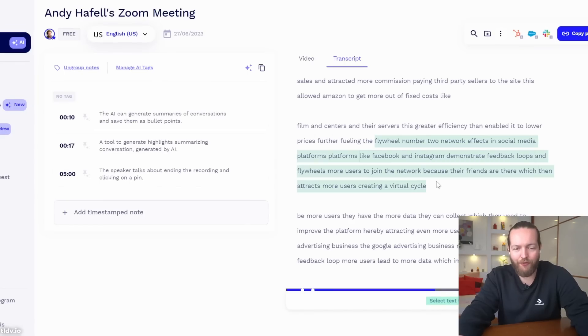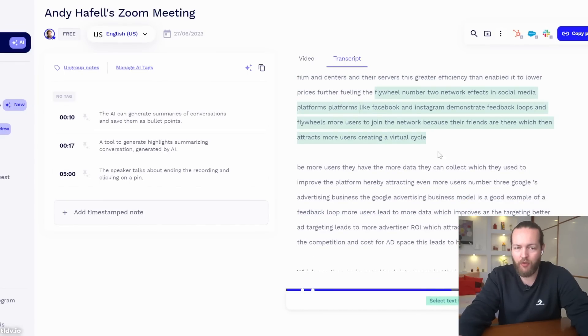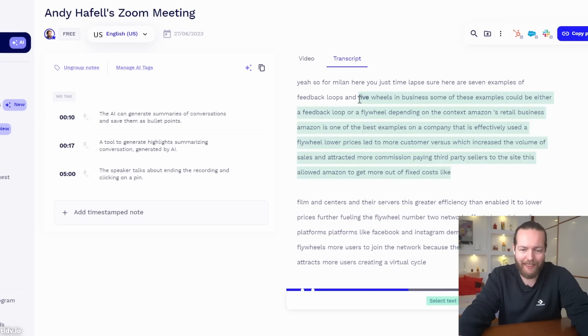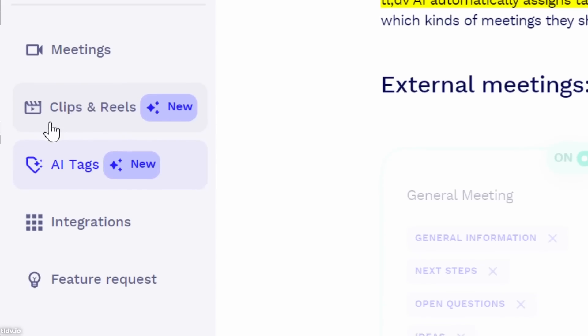After you've done the entire Zoom meeting, you can select what you want, right-click, and create a clip. This is very useful if somebody wasn't at the meeting — you can clip that out and send it over to your team, making communication much faster.